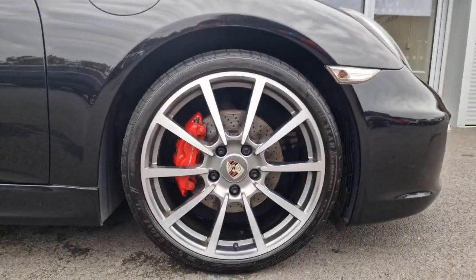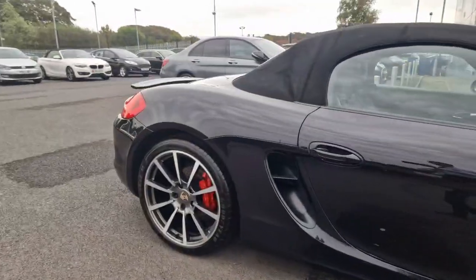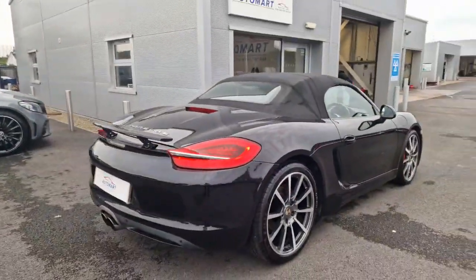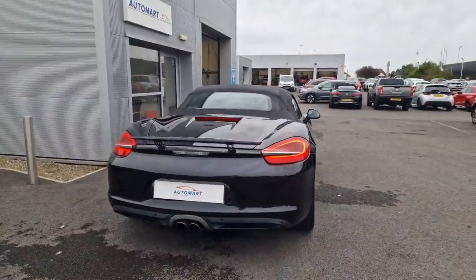You've got your 20 inch full diamond cut alloys. All four wheels are in absolutely pristine condition. It does only have 44,500 miles on the clock.